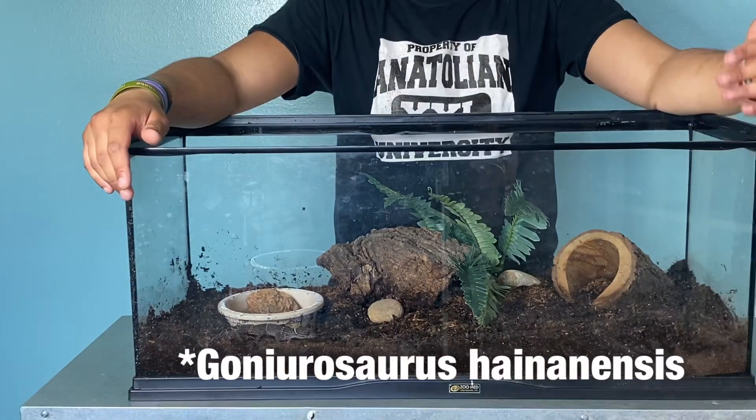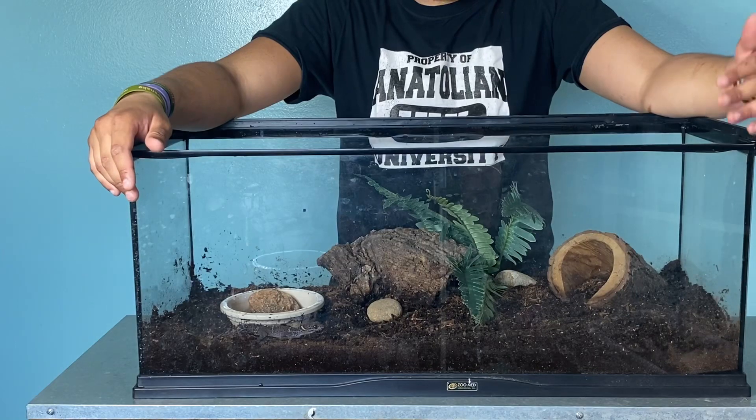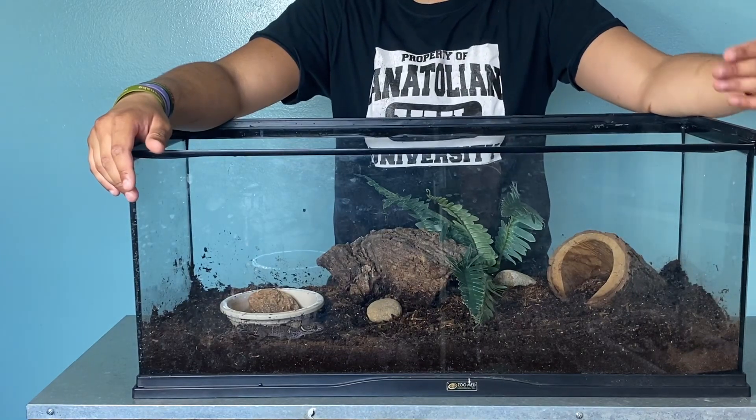These guys are really cool. As the name suggests, they're from China, they live in caves, and that's where they spend all of their time. They're strictly nocturnal.